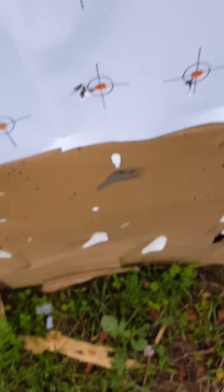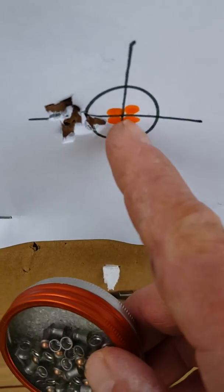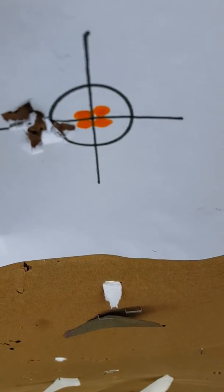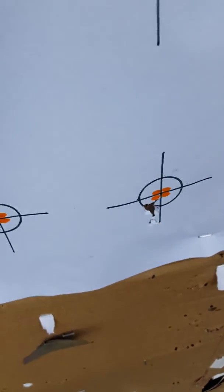I'll show you what each one did. This is at 25 yards. Right here is the Gamow Rockets. These are a one inch circle around a quarter, just to let you know. And right over here is the Exact Jumbo Heavies, and the wind was about 10 to 12 miles per hour through a lot of the shooting.